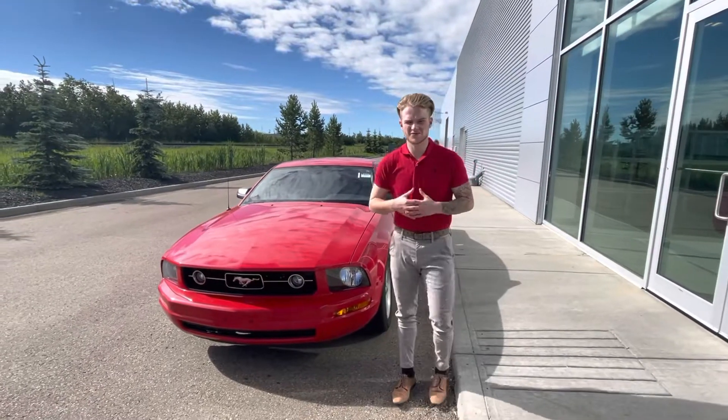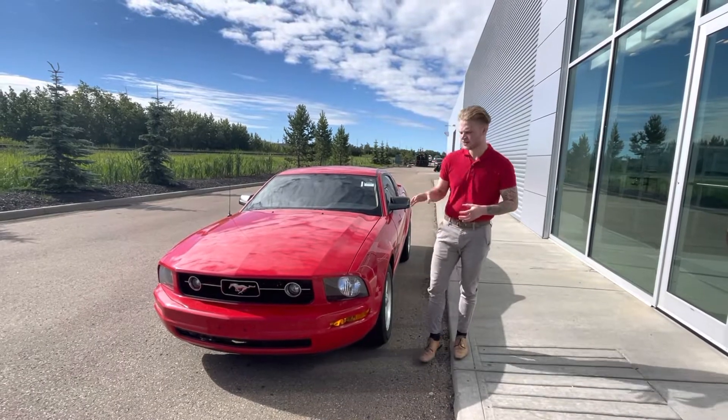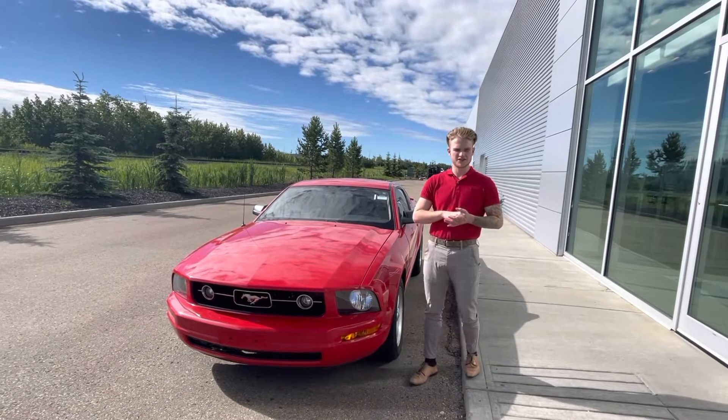Hey Sheldon, it's Blair here with LA Nissan. I just want to go ahead and make a quick video to personally introduce myself and of course get you a better look at this gorgeous 2007 Ford Mustang that you're interested in.